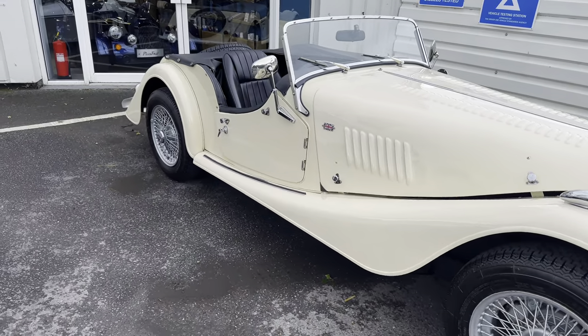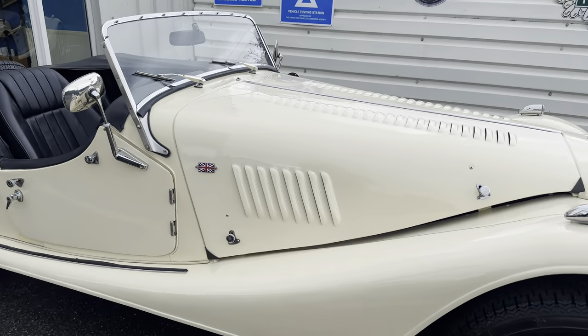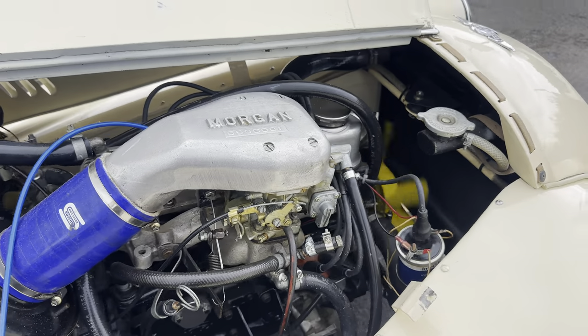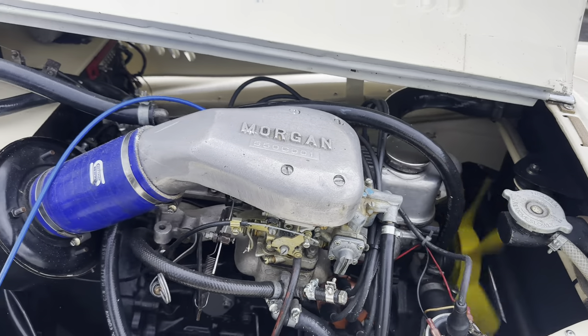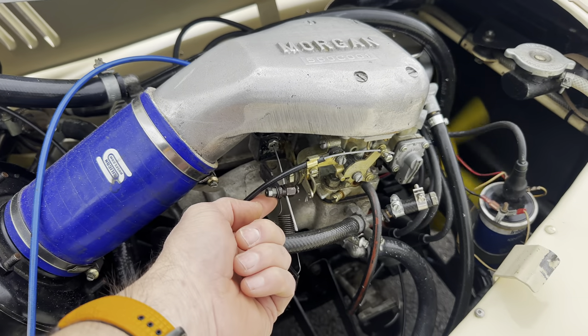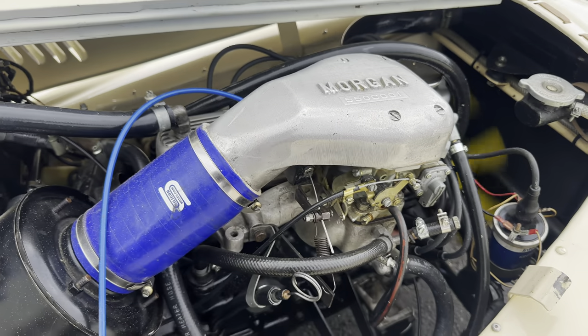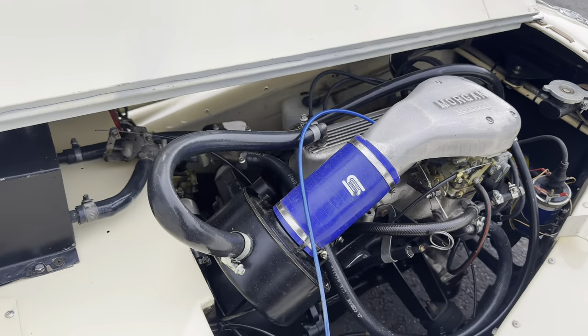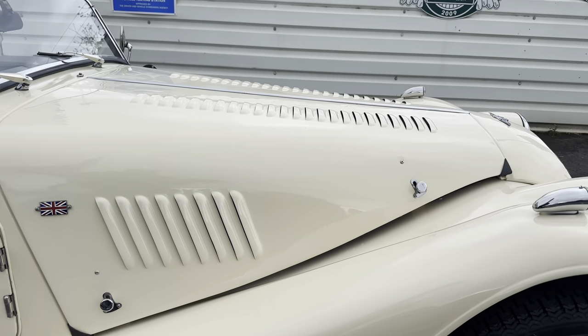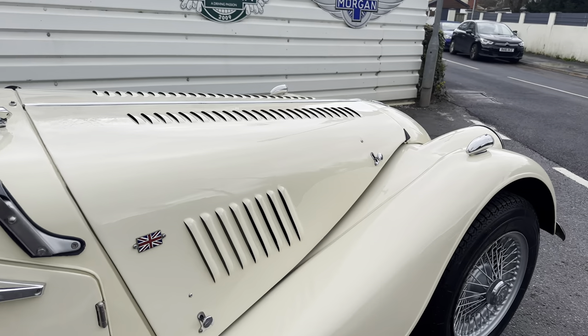Just wanted to show you the engine bay on this car — it looks fantastic. There's a little 1.6 Kent crossflow engine in here as well. Lovely little sound. This has also got electric ignition on it, which is quite a nice addition to an older car.